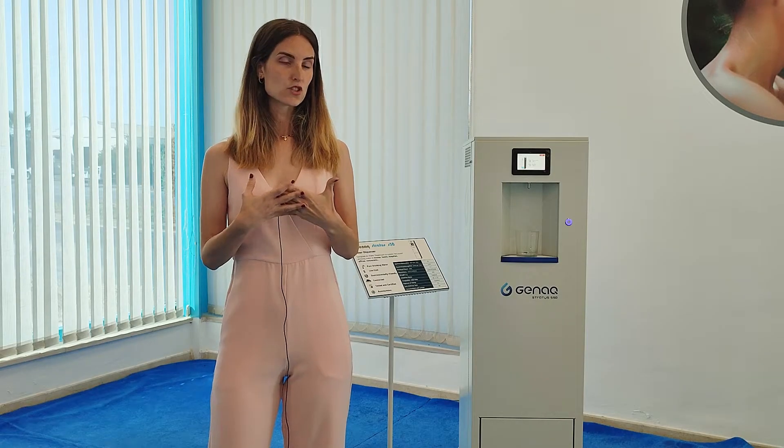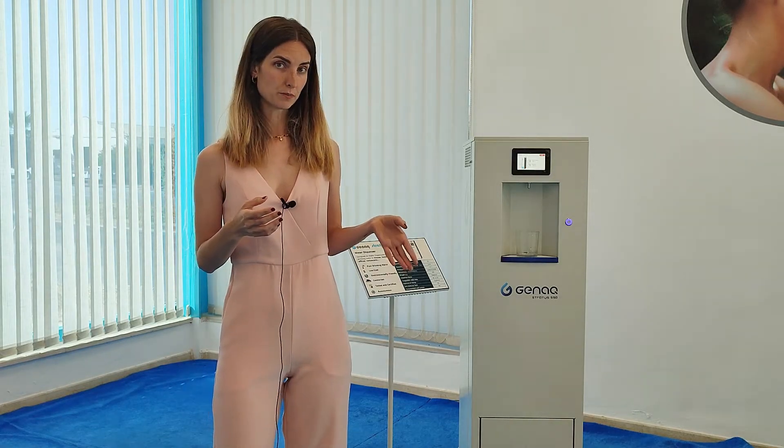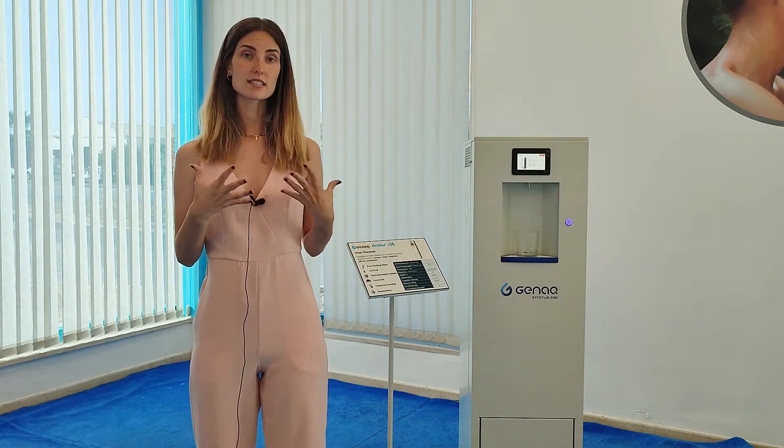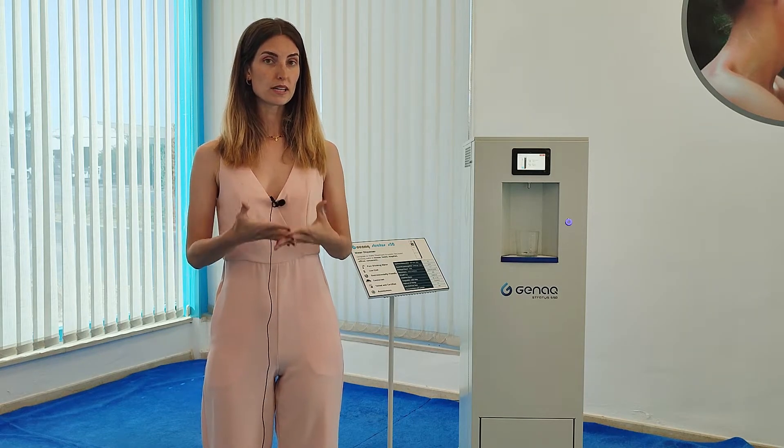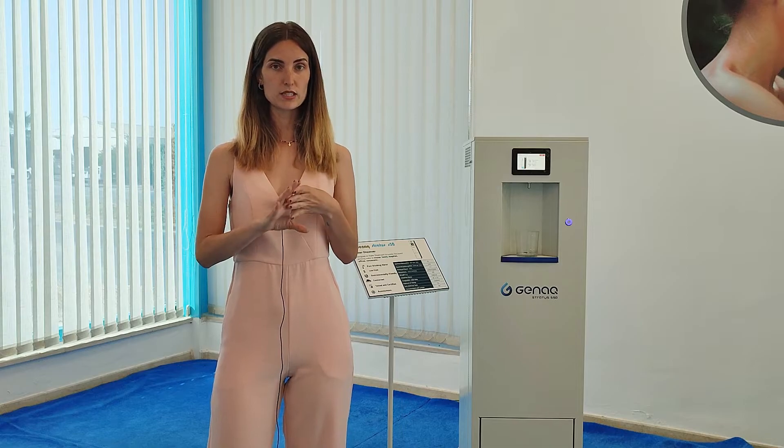Today I would like to share with you one of the generators of the Stratus range. This is the Stratus S50. As you can see, it is designed as a water dispenser to provide pure drinking water to homes, offices, hospitals, restaurants, etc.